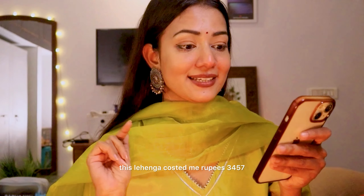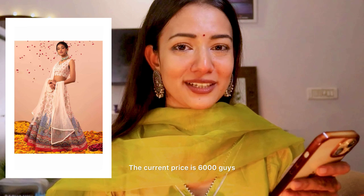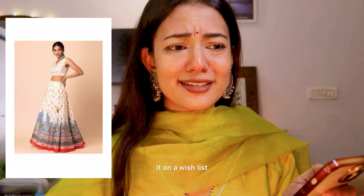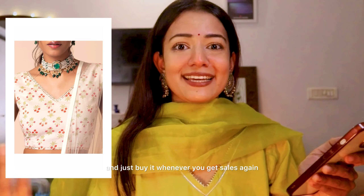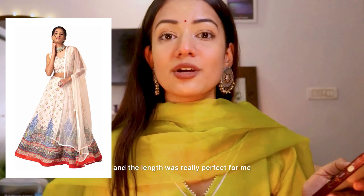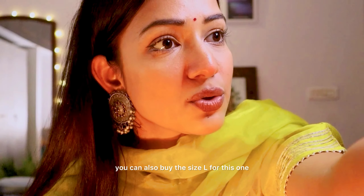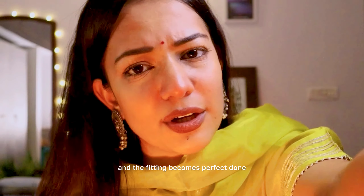Talking about the price — this lehenga cost me Rs. 3,457, but I bought it on sale. The current price is Rs. 6,000. If you want to buy it, you can keep it on a wishlist and buy it whenever there's a sale again. For your information, my height is 5'7" and the length was really perfect for me. You can also buy the size L and simply go to a tailor to stitch the blouse according to your size — the fitting becomes perfect.